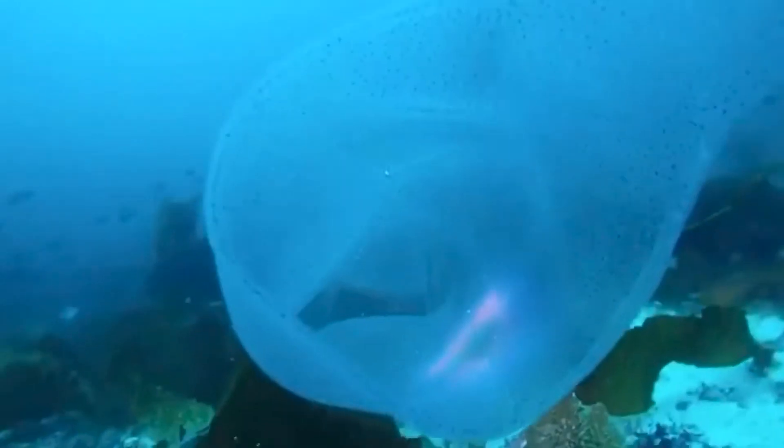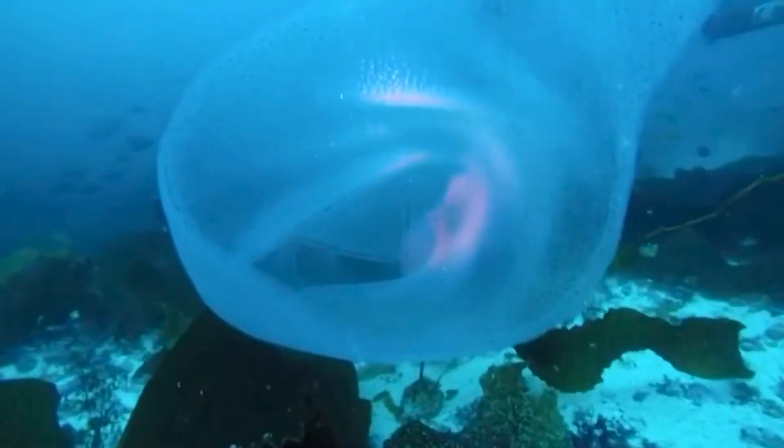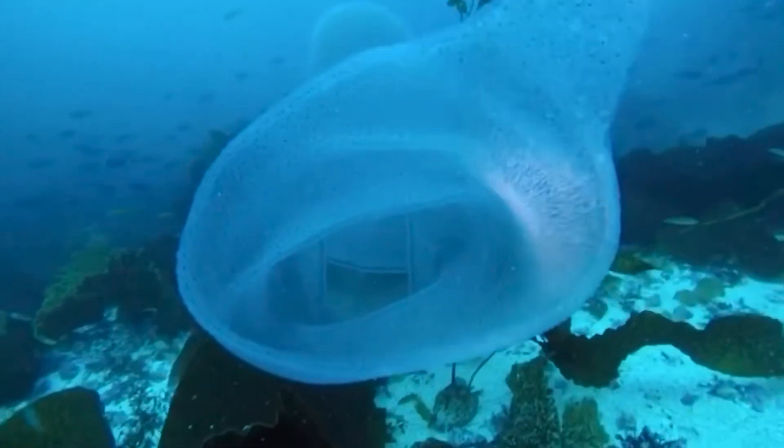These animals are able to regenerate if part of the colony is lost or broken off, and technically speaking these animals are basically immortal. As long as one or more of the individual zoids remains, they continue to live because they can clone themselves through asexual budding.